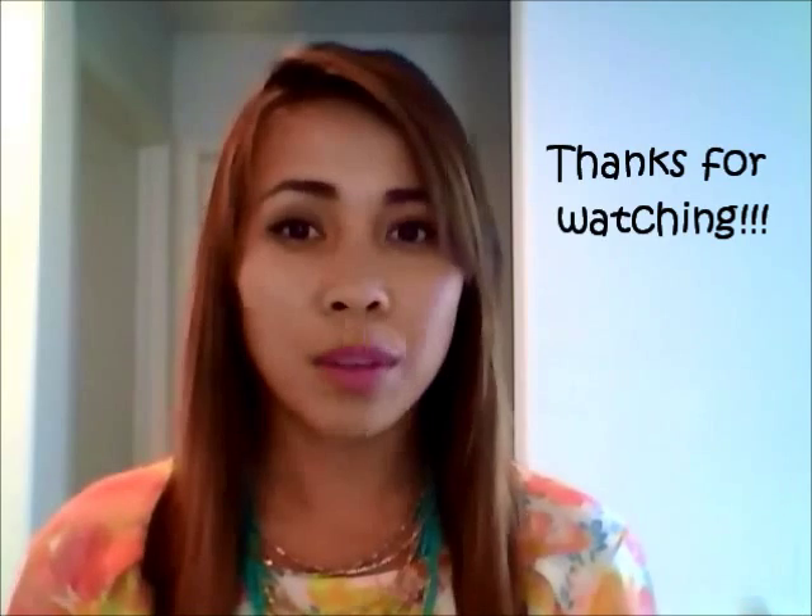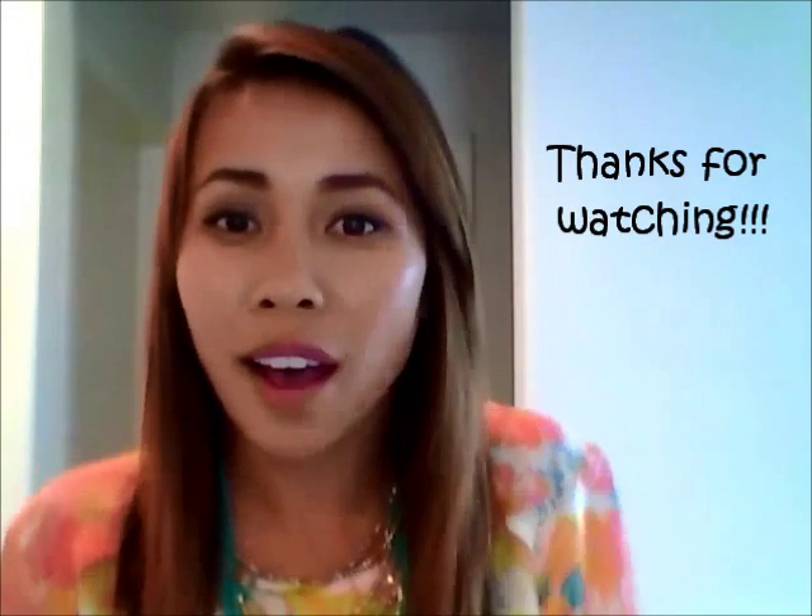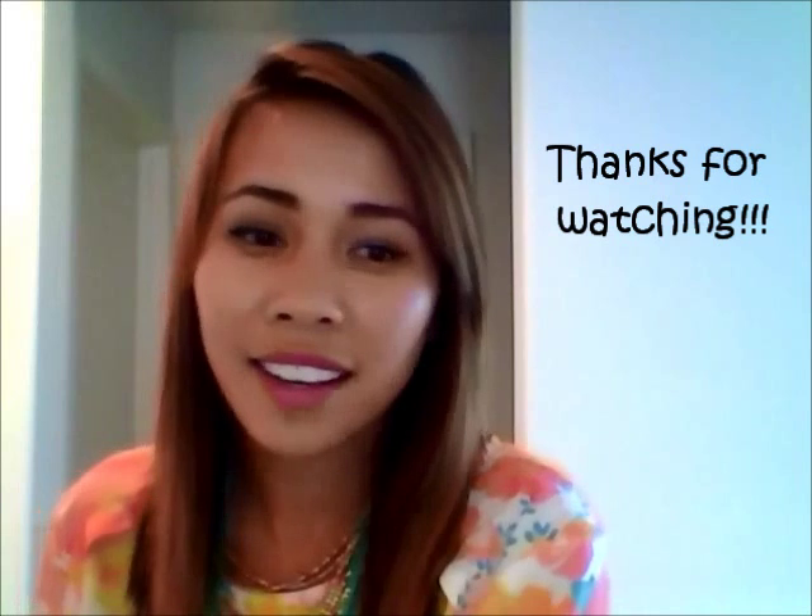Feel free to leave any questions or comments below. I love all of these products and at least three of them are going into my holy grail. Hopefully this was helpful in deciding whether you want to try them — I highly recommend all of them. Give this video a thumbs up below, and I'll see you guys next time, bye!